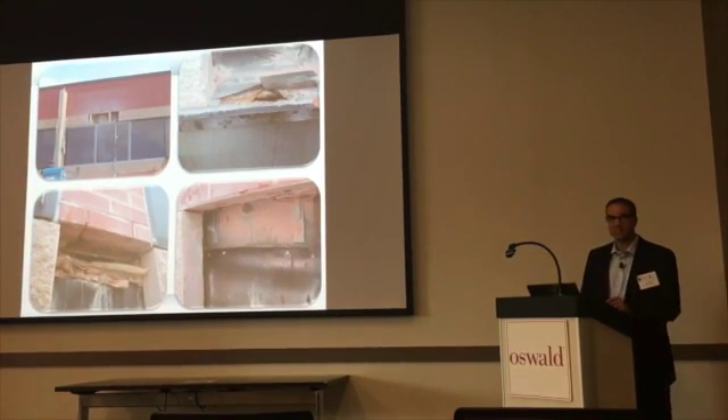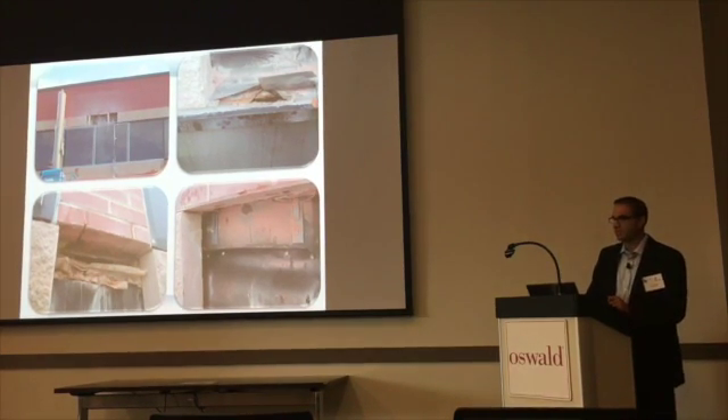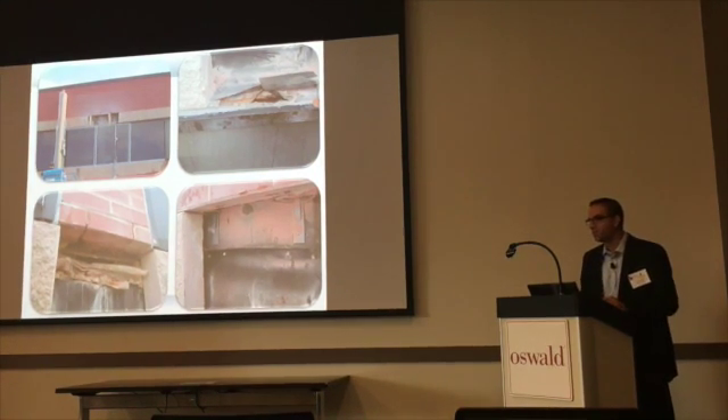Having a flashing is one thing, but having a functional flashing is sometimes quite another. In this particular case, the architect didn't like to see the flashing, so they cut the edge off. When they did that, it didn't work anymore — the water ran off the edge of the flashing and right back into the building.